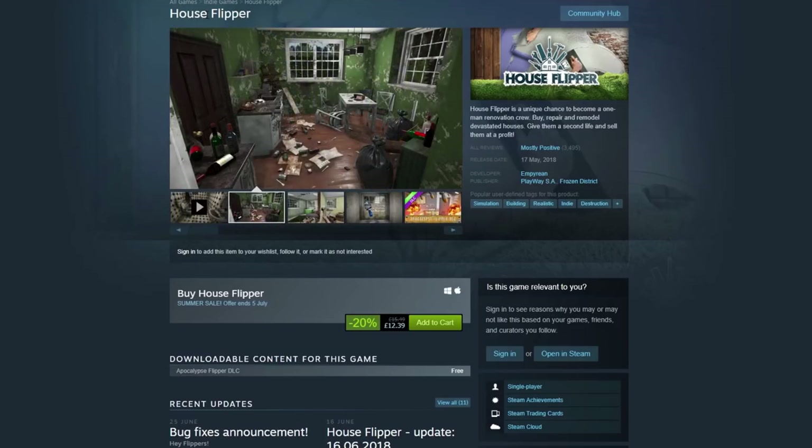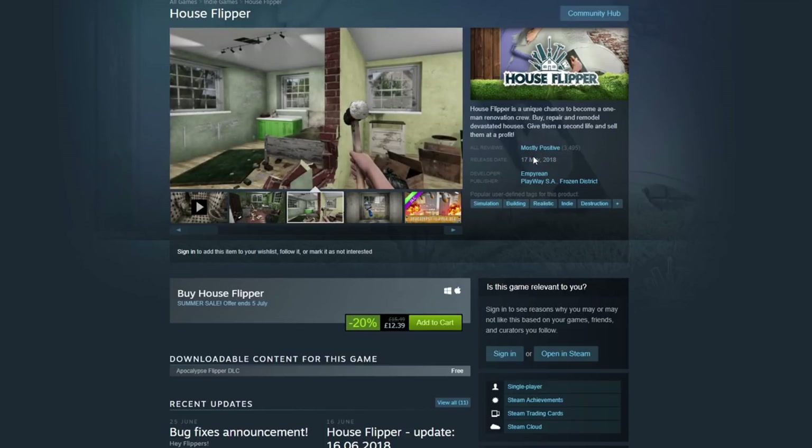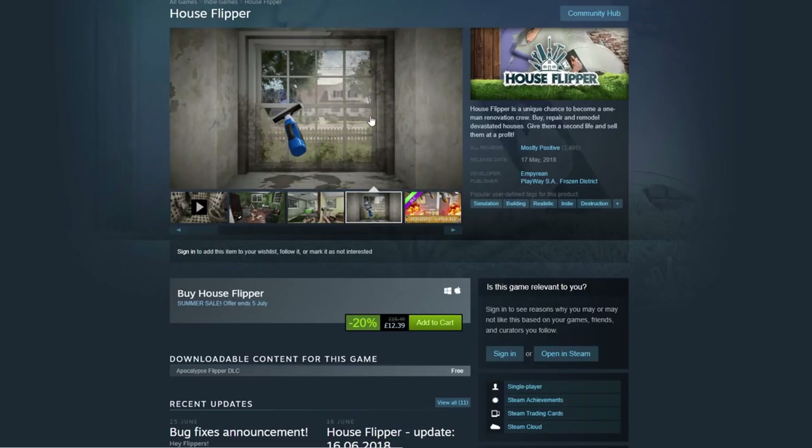House Flipper — I did enjoy House Flipper, even though I was terrible at it. If you've ever dreamed of renovating a room, putting things in bins, mopping floors, painting walls, and hanging up lights, then House Flipper is probably for you. It's 20% off. It's not that much of a bargain because it only came out on the 17th of May — just over a month ago — but still, 20% off for a fun, current game.